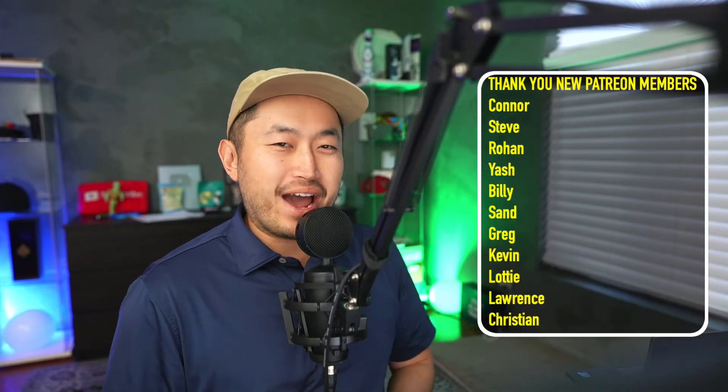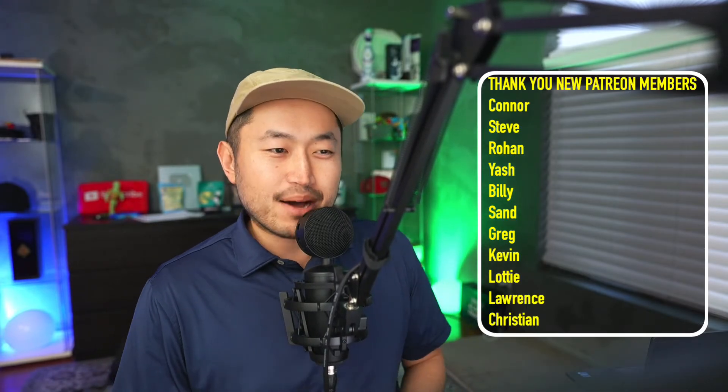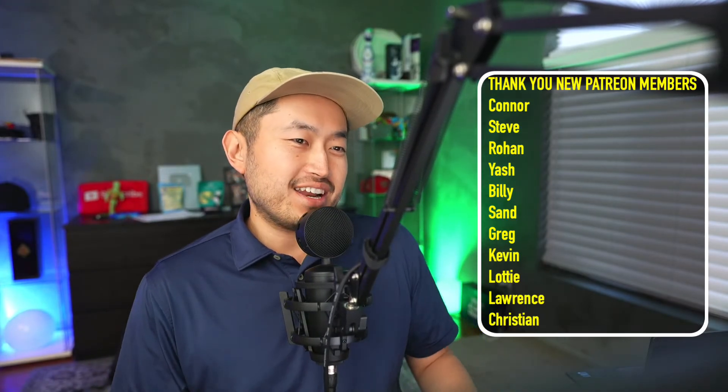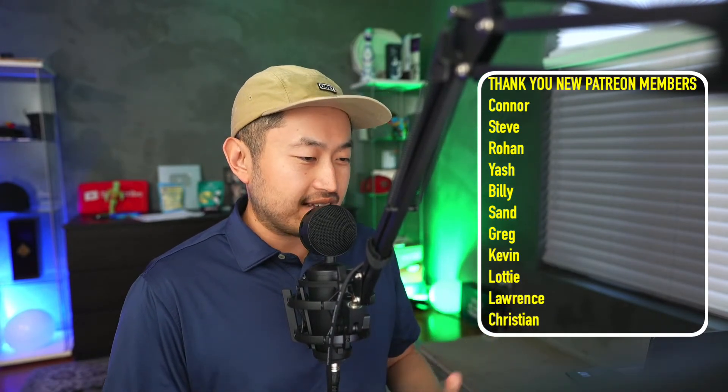Welcome back to the stream, welcome back to another video. Today we are going to get into a variety of topics, but the first one is about Tesla Model Y inventory — it is back. It's a special Friday, and we've got a few things to go through today.